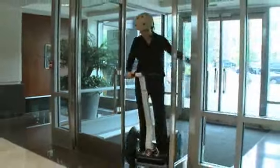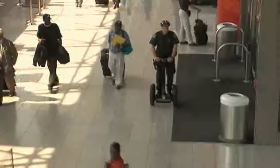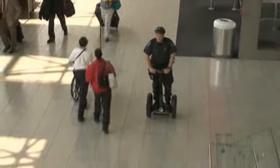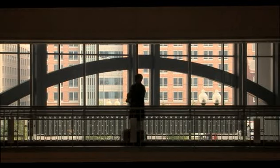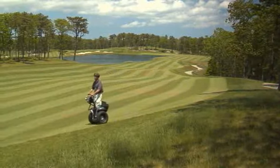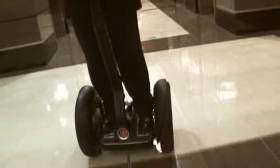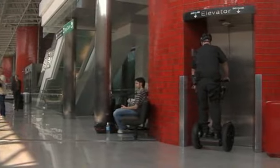Discover the Segway Personal Transporter — an evolution in transportation ideally suited for personal and commercial use. The Segway PT can take you places that a car or bicycle can't, including inside many stores, office buildings, businesses, airports, elevators, and trains.